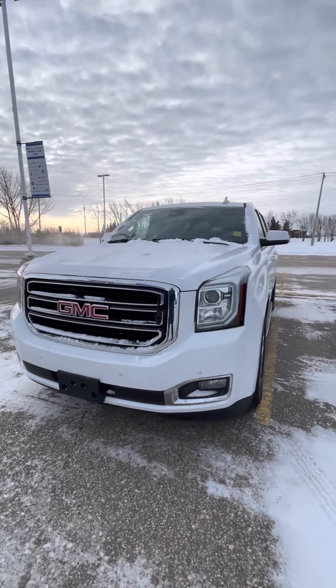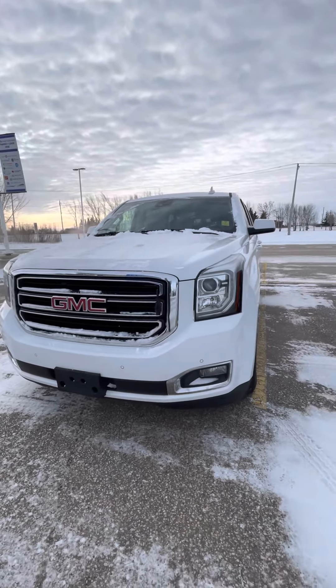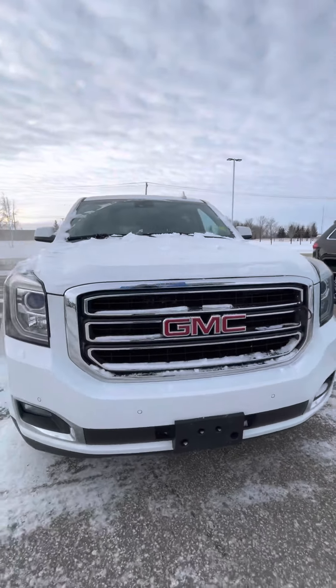Hi Jonah, it's Shania from Craig Dunn Motor City. I'm standing out in front of the 2015 GMC Yukon XL.